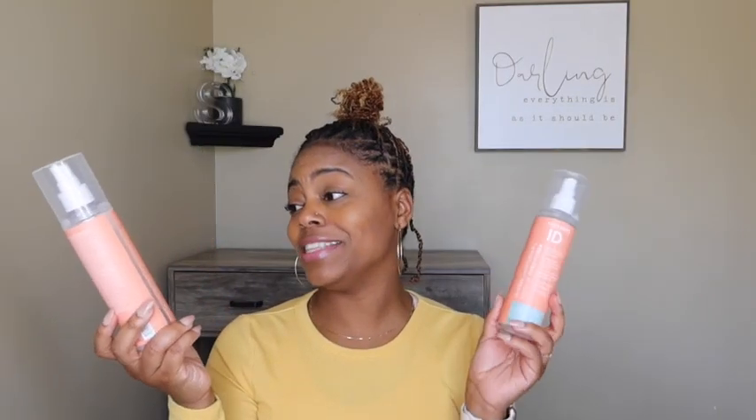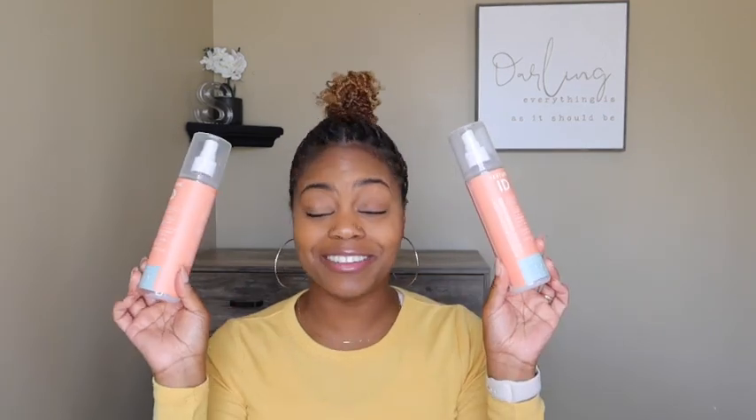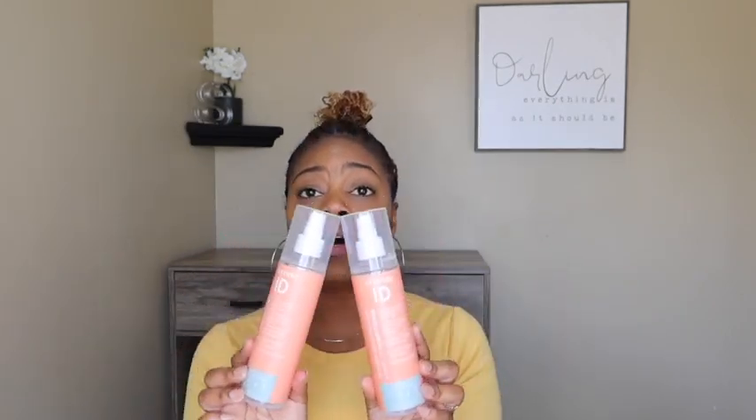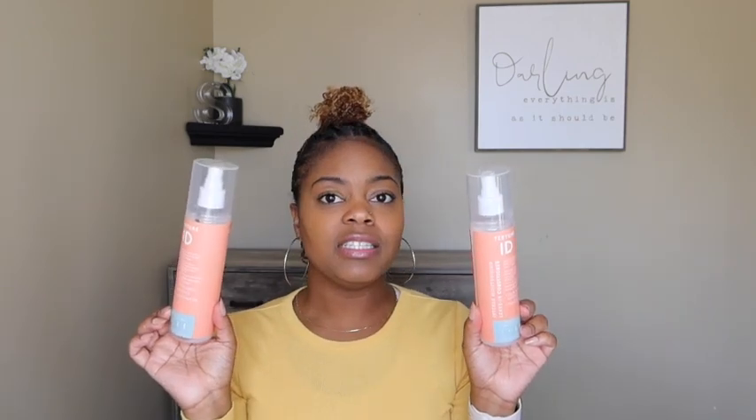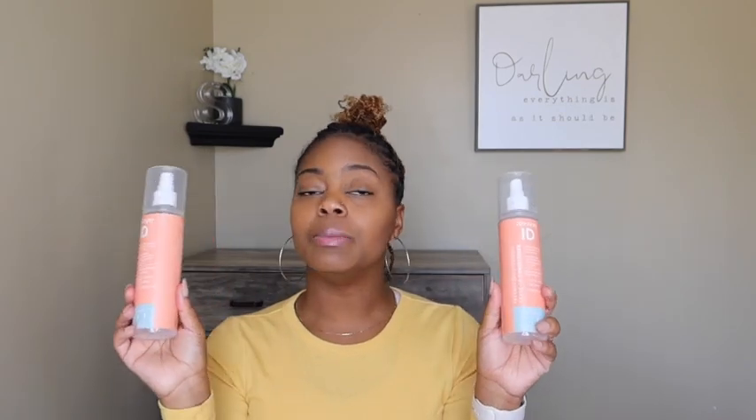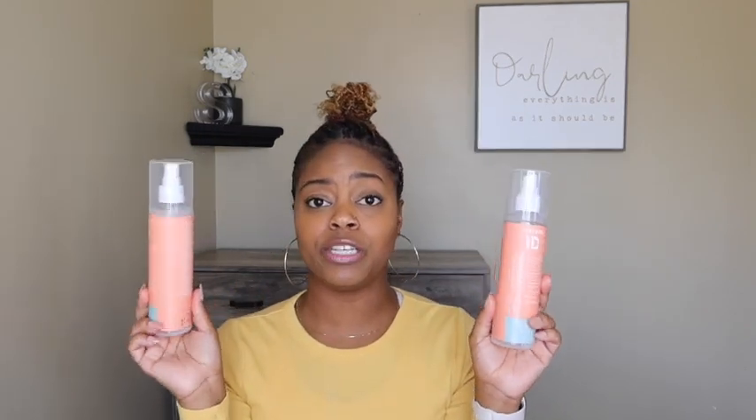I actually have two of the Texture ID Intense Moisturizing Leave-In Conditioners. Texture ID did their thing with these — they are so bomb. The price point is on point, I love them. I had to unscrew the top and pour it into my hand since it's a thicker consistency rather than spraying from the bottom, but I loved it. My curls loved it, my daughters' hair both loved it. It's a definite repurchase.